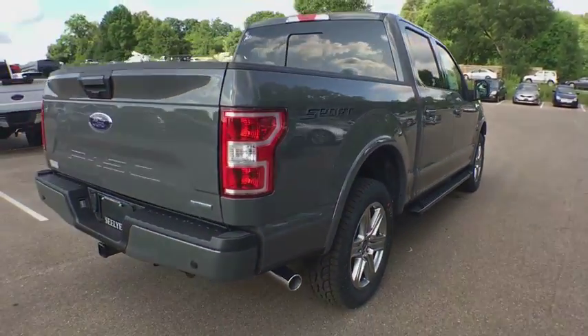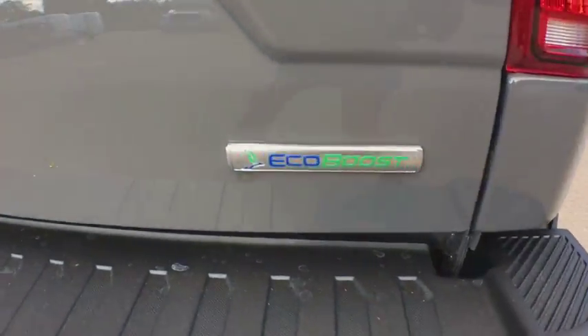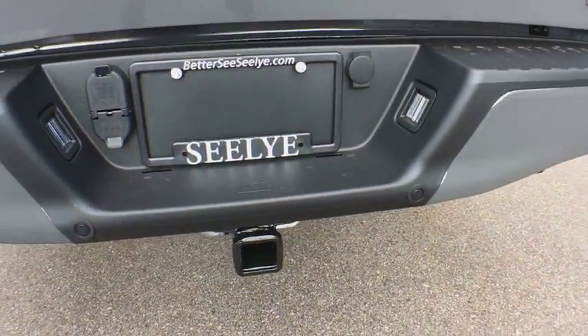Stability control. Traction control. Anti-lock braking system. Steering wheel audio controls. Keyless entry. Backup camera.